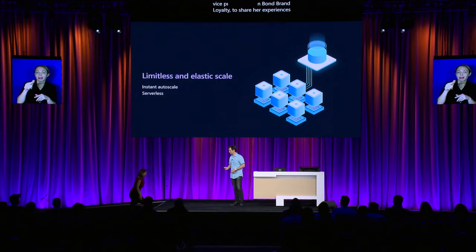Let's start with scale. Instant, limitless autoscale has been a signature capability of Cosmos DB for some time. I would like to invite Maria Polante, Executive Vice President from Bon Brand Loyalty, to share her experiences with Cosmos DB scale and AI capabilities.